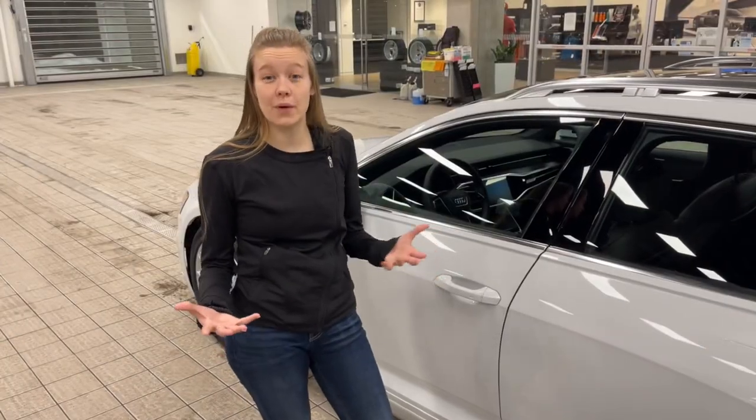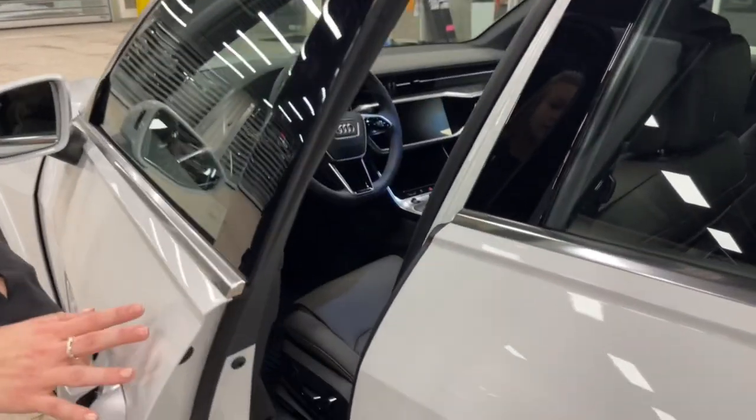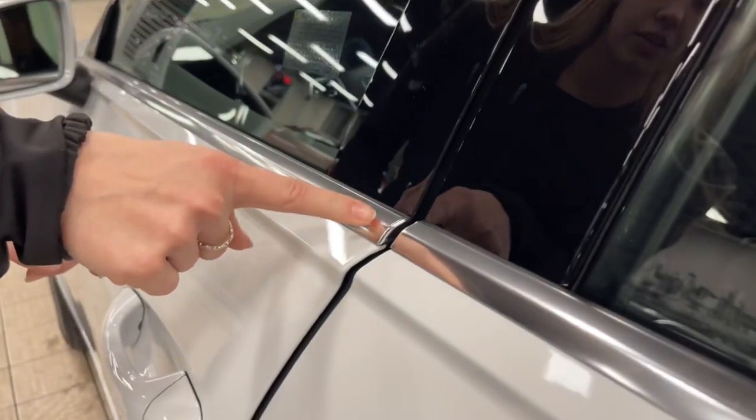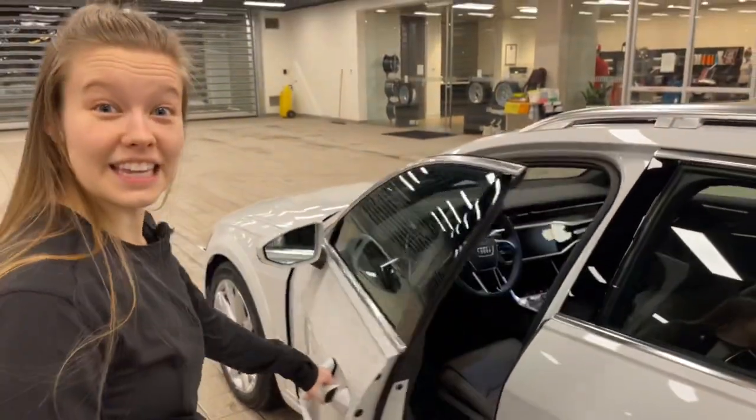Before I hop in the interior and go in depth on the features inside, this vehicle is a Prestige, so it is equipped with the power soft-closing doors. So if you don't ever close it perfectly, you'll notice it sucks it right in — a perfect door close every time. Now let's take a look on the inside.